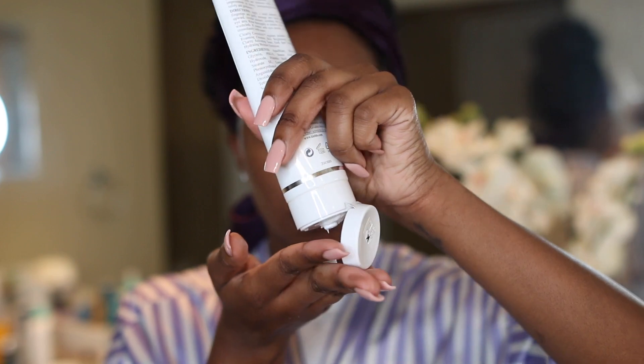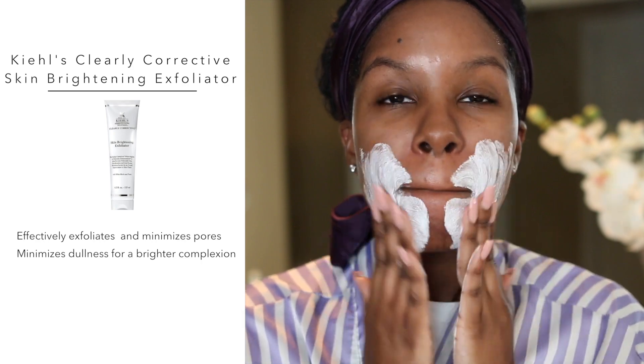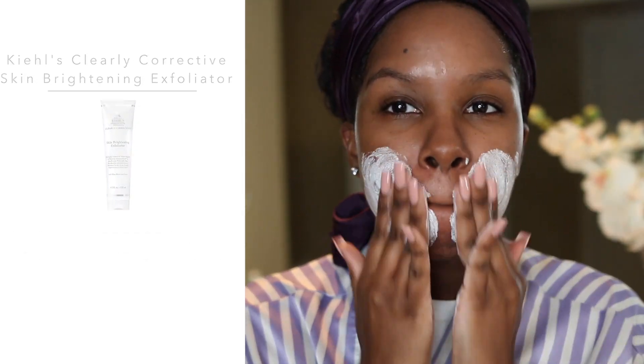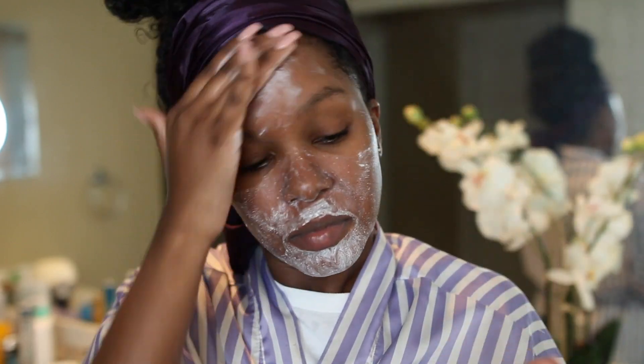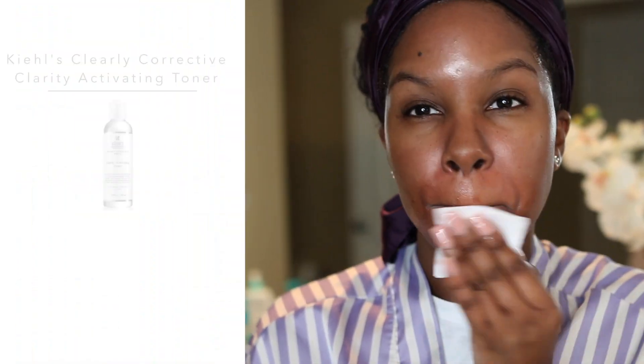Moving on to exfoliating — this exfoliator is from the same Kiehl's line, the Skin Brightening Exfoliator. I love it; it's very abrasive, so if you have oily skin this is perfect. It does a really good job helping my dark spots fade faster. If you have dry or sensitive skin I wouldn't recommend this, and I only exfoliate about twice a week.